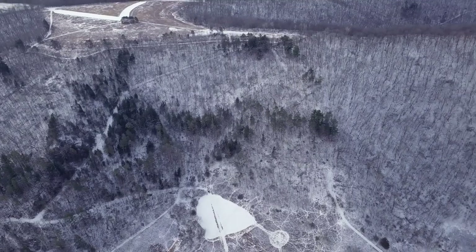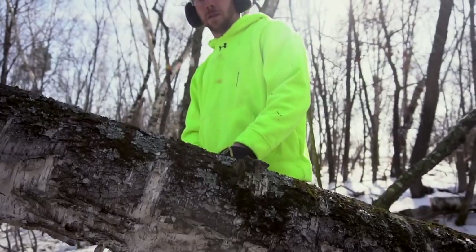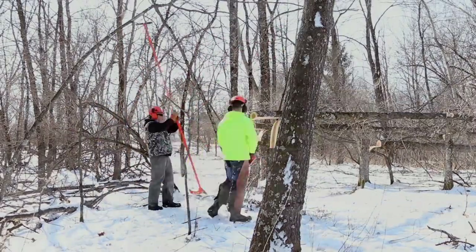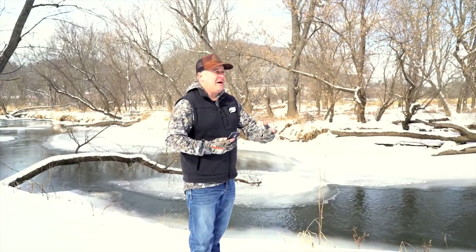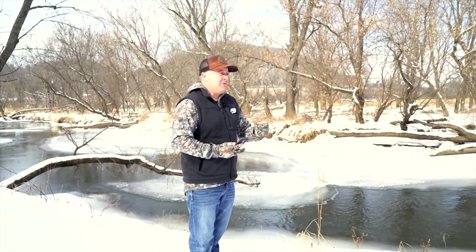Number two: low timber value. The higher the timber value, the more hardwoods you have, the harder it is to create the diversity and edge you need for deer. It's really tough to bulldoze out those areas and create diversity — it costs a lot of money. What I've found is the lower the timber value, the higher the quality for whitetails and wildlife value in general.